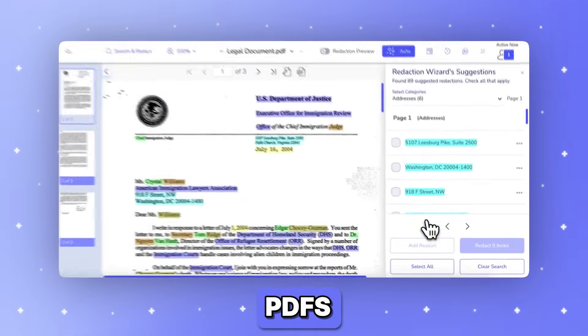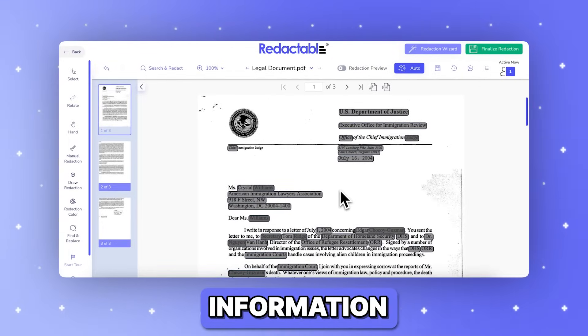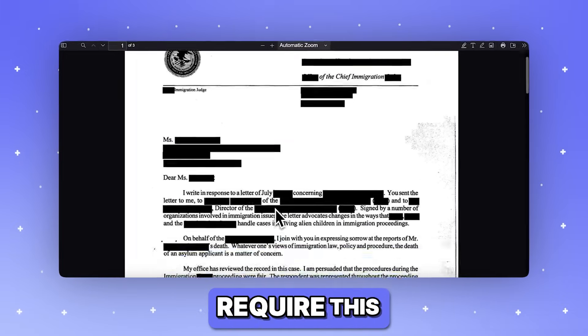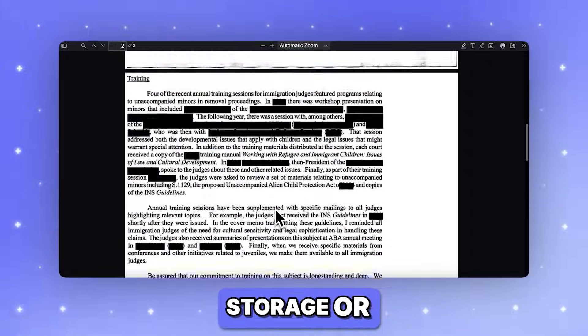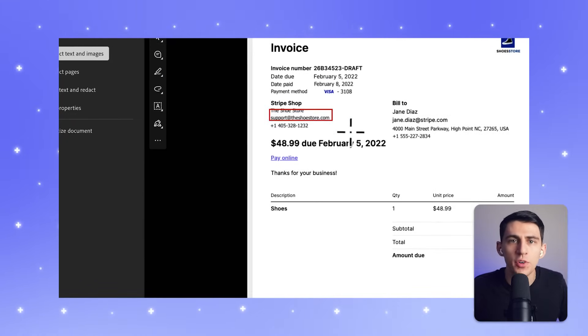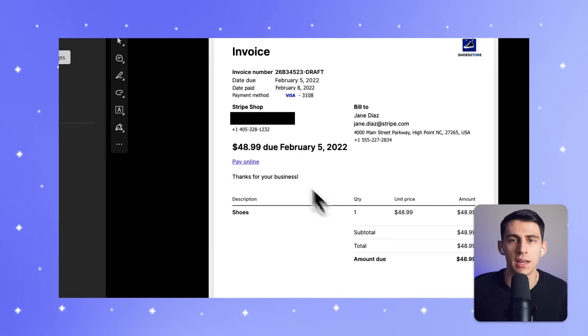Companies handle thousands of PDFs containing sensitive personal data, whether it's classified information or everyday records like social security numbers. Regulations require this data to be properly redacted before storage or sharing. Redacting sensitive information used to look like endless hours of tedious manual work filled with frustration and mistakes — one small oversight can expose confidential data.